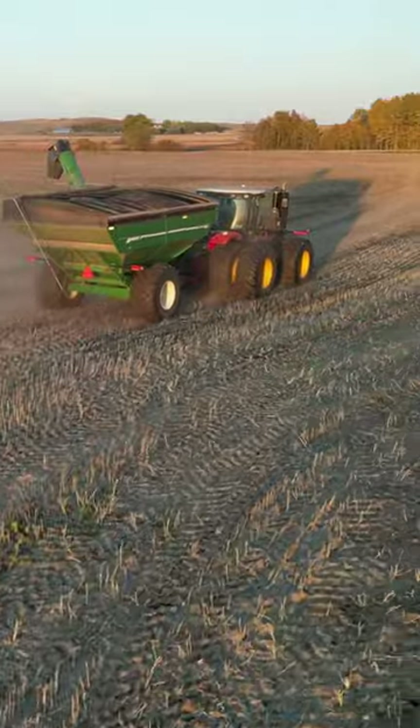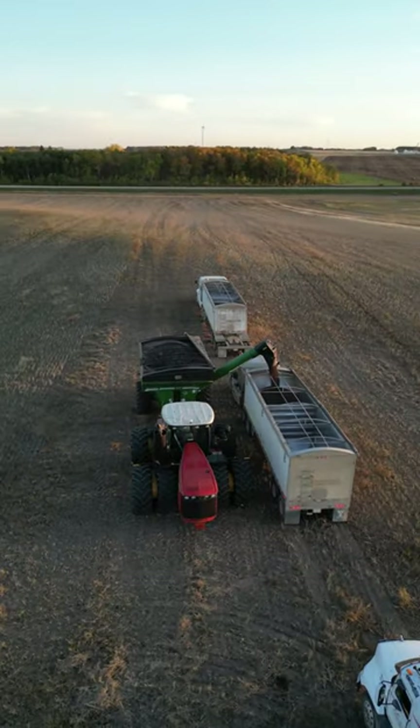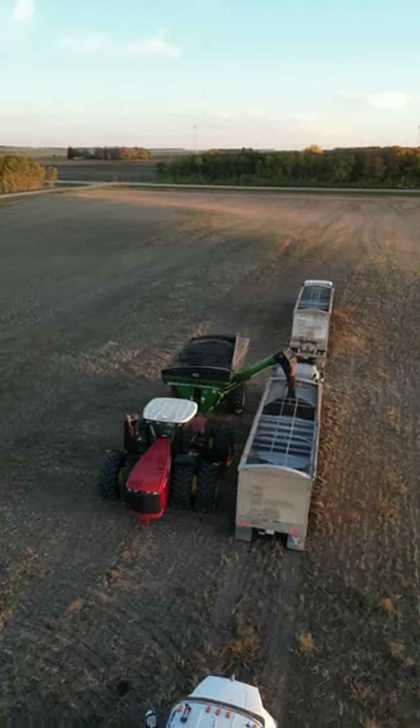In one combine we have my Uncle Chris, the next is my dad, and then my brother Baba. In the grain wagon, family friend Phil.